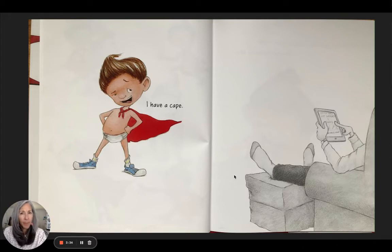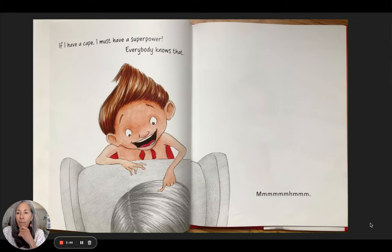He announces: 'I have a cape!' — to this person looking at a tablet. If I have a cape, I must have a superpower. Everybody knows that.